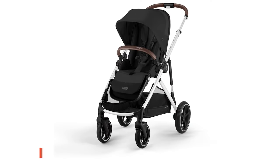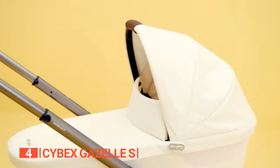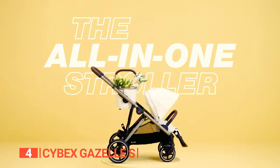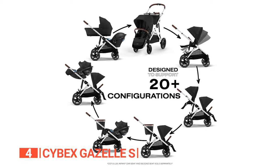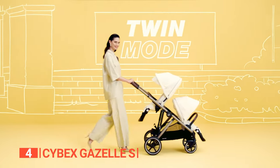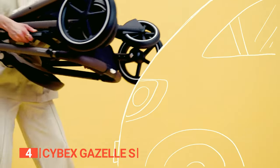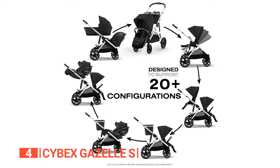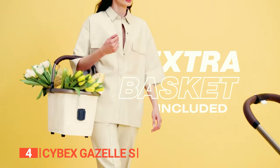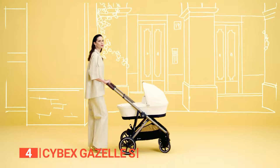In fourth place is the Cybex Gazelle S. Imagine a stroller that's not just a stroller but a versatile companion for your growing family. The Cybex Gazelle S redefines your strolling experience, offering a wealth of configurations and features that adapt to your needs. It's suitable from birth when used with a carry cot or infant car seat and can effortlessly expand to accommodate two or even three children. The Gazelle S opens up to over 20-plus configurations — use it as a single stroller, transform it into a double stroller for twins, or customize it to fit your family's unique needs.